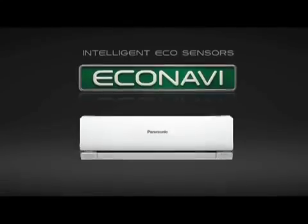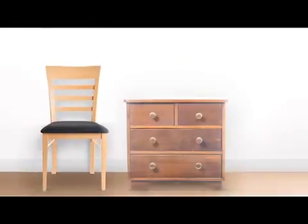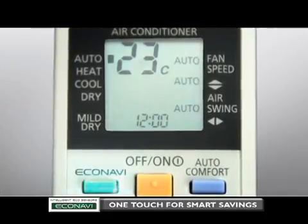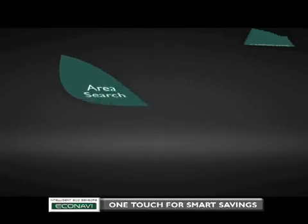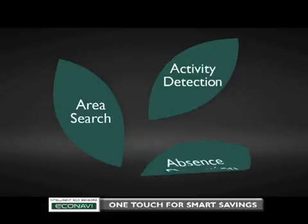Saving energy is part of living an eco-lifestyle. Yet while some might think it requires a lot of hard work, it can actually be quite simple. New EcoNavi with intelligent eco-sensors detects and reduces waste. It thinks for you to make saving energy even more convenient. With just one touch of a button, you can start saving energy without compromising on the comforts of your current way of life. EcoNavi detects and reduces waste in three ways: area search, activity detection, and absence detection.